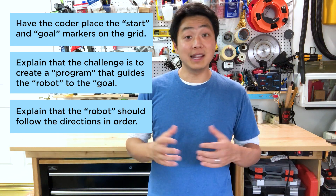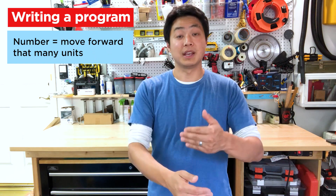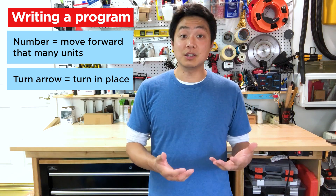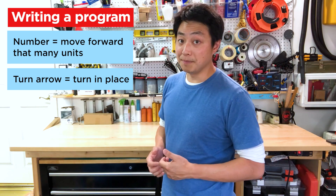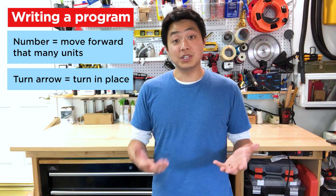Explain to the robot that they have to follow the directions in order and that they can only walk forward in the direction they're facing. So if the first line in the program is the number three, that tells the robot to walk forward three units. If the next line says 'turn right' or shows a little arrow, that tells the robot to turn in place, stop, and then move to the next line. Do this until they've come to the end, then look around and see where they ended up. Is the robot standing on top of the goal marker? If so, great! The coder wrote a totally successful program and the robot will find its way to the goal every single time.